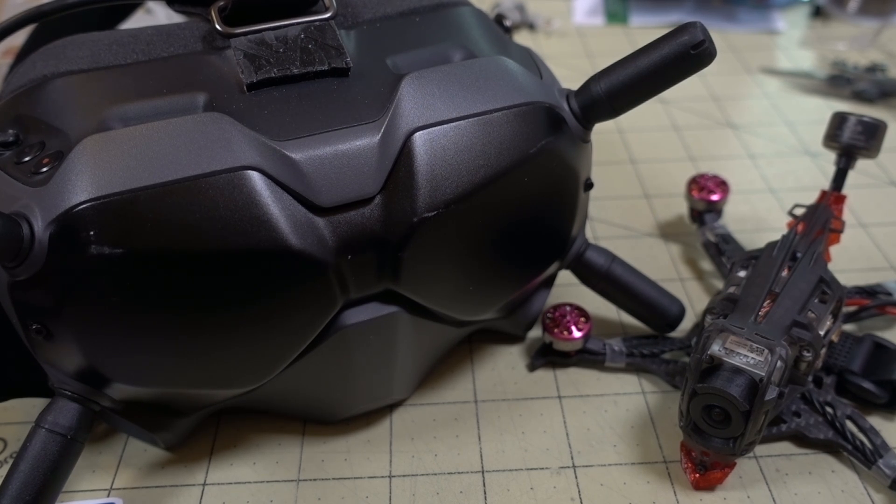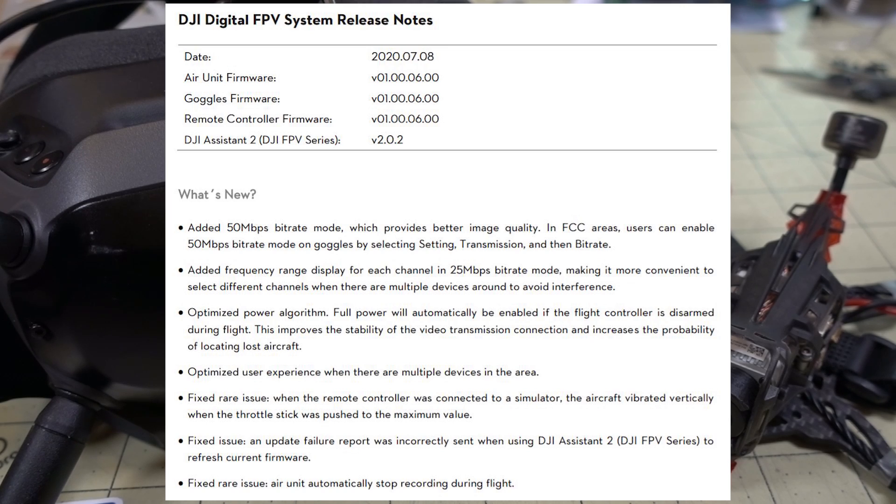Another feature they added in this firmware update, in addition to a bunch of bug fixes: when you're in 25 megabits per second mode, it now gives you the signal strength and the channel frequency range of each channel. So you have an idea of what those correspond to in terms of analog channels and it shows you which channels are looking good for signal versus bad signal. That's another thing they added in this firmware update.